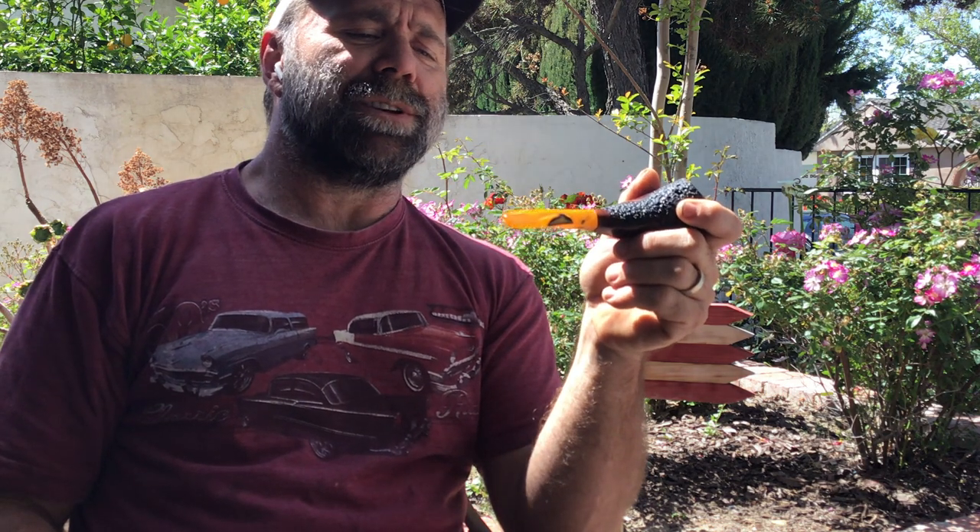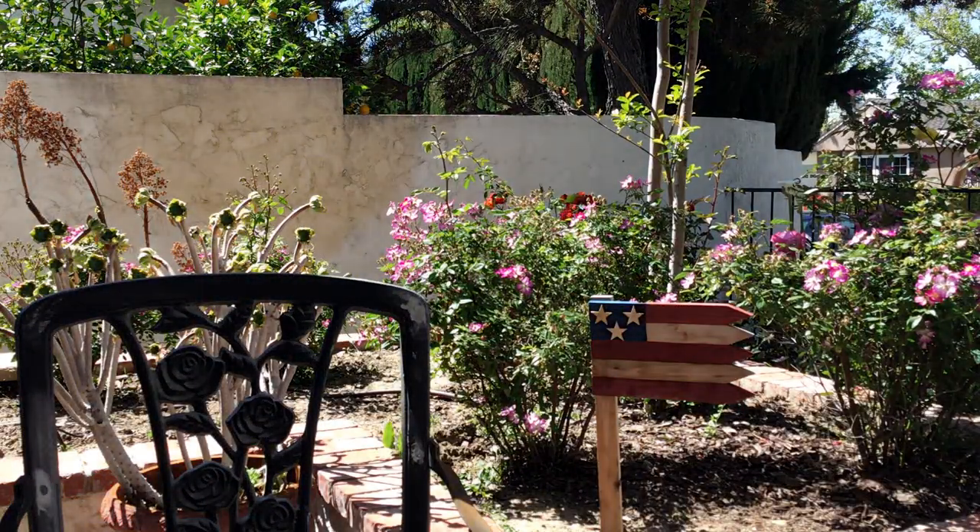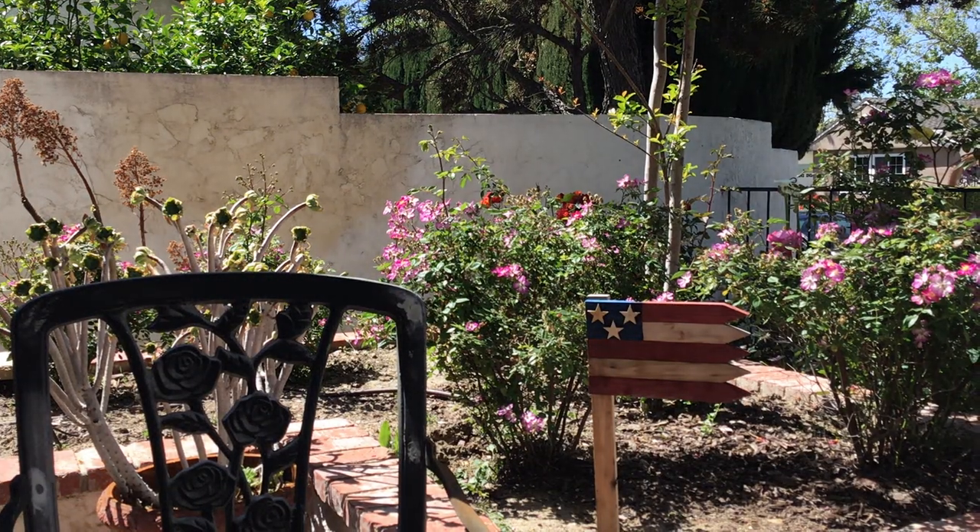I am just going to enjoy my summer with this so much. I hope you guys enjoy all your stuff that you've got going on. I'll talk to you real soon — have a good day!